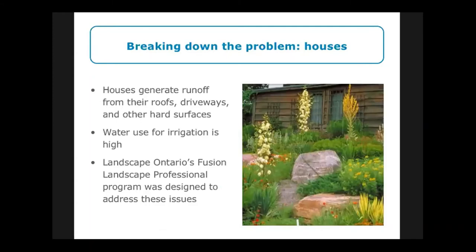Suburban houses generate runoff from roofs, driveways, and other hard surfaces, and water use for irrigation is quite high. Over the last five years we've been developing a partnership with Landscape Ontario to create the Fusion Landscape Professional Program. This program gives training to landscapers in how to build, design, and maintain natural infrastructure, and teaches them how to design landscapes to have these features. If you're interested in getting this done at your home, I strongly encourage you to go to Landscape Ontario's website and find the Fusion Landscape Professional Program.